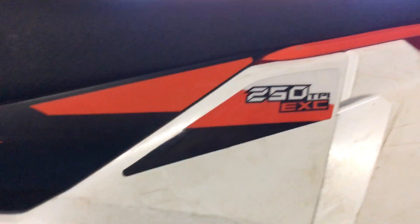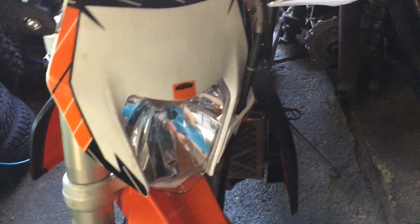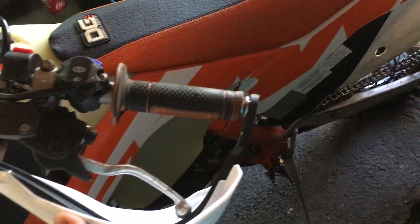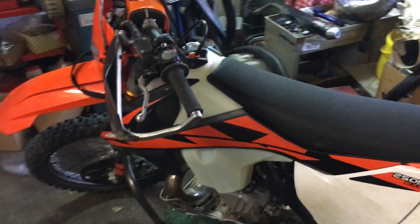So what is the better KTM TPI fuel injection - transfer port injection - or the KTM carburetor bike? I was riding this bike for two years and this one for only about five hours.